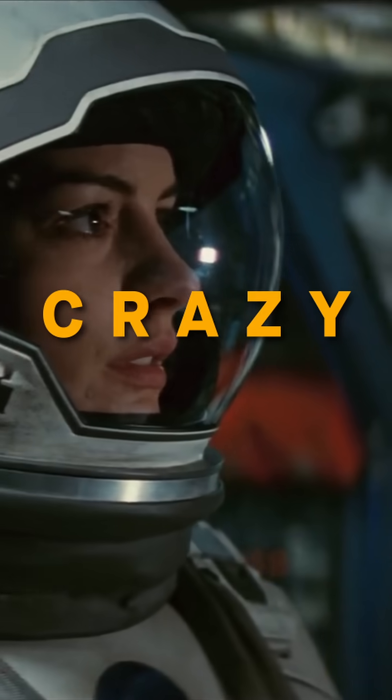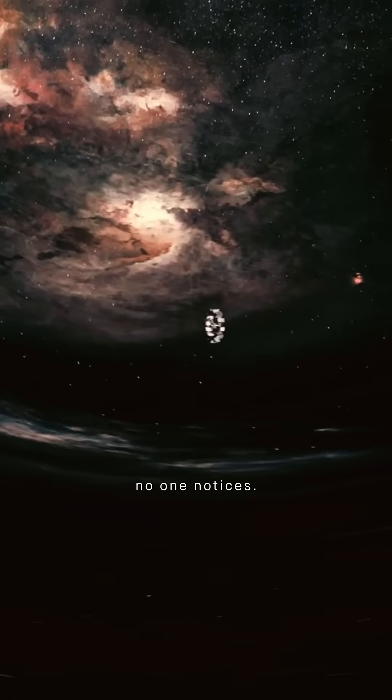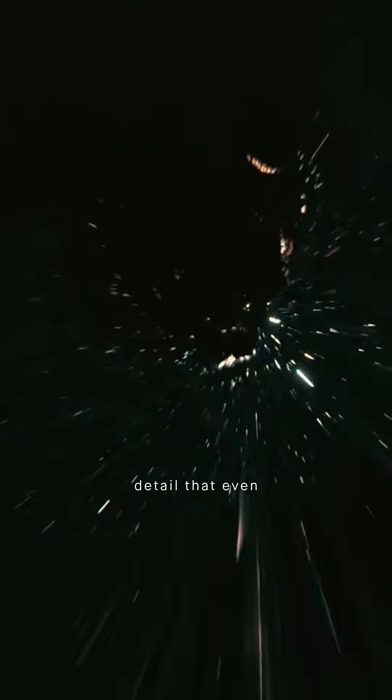Interstellar hides a crazy logic trick that almost no one notices. Most of Interstellar is based on real physics, but there's a hidden scientific detail that even hardcore fans might have missed.